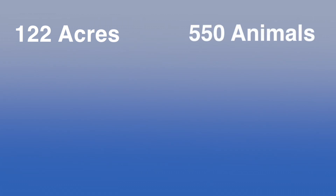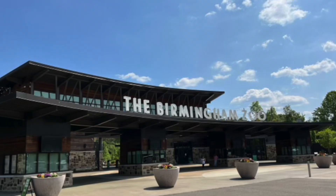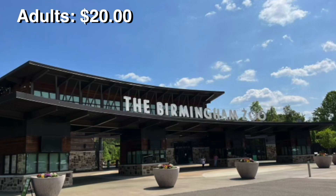Stop number five on your Birmingham tour is the Birmingham Zoo. Built in 1955, it has 122 acres, boasting 550 animals of 180 different species from six different continents. Admission for adults would be $20 and admission for children is $15. You will not want to miss checking out the Birmingham Zoo.